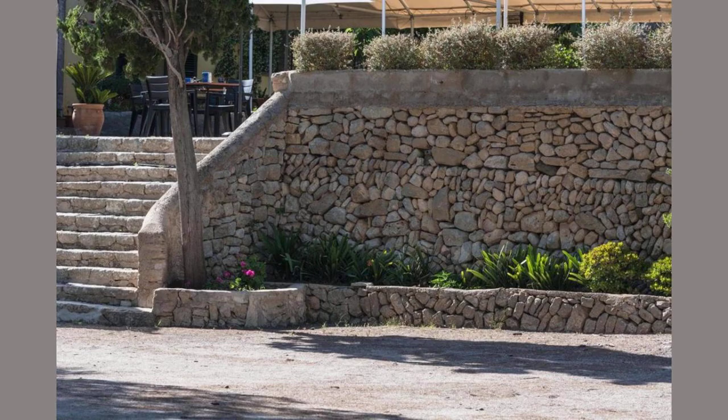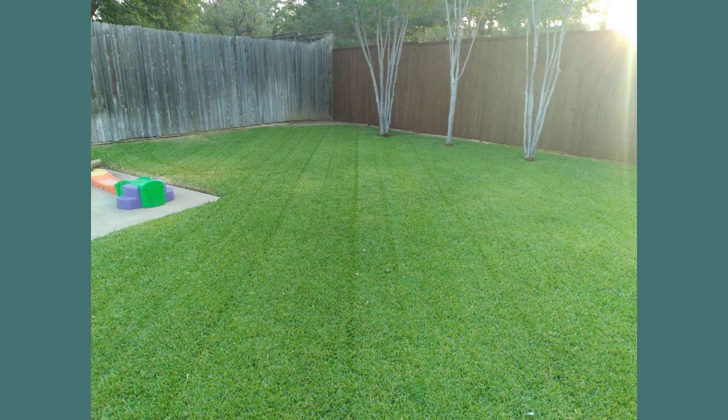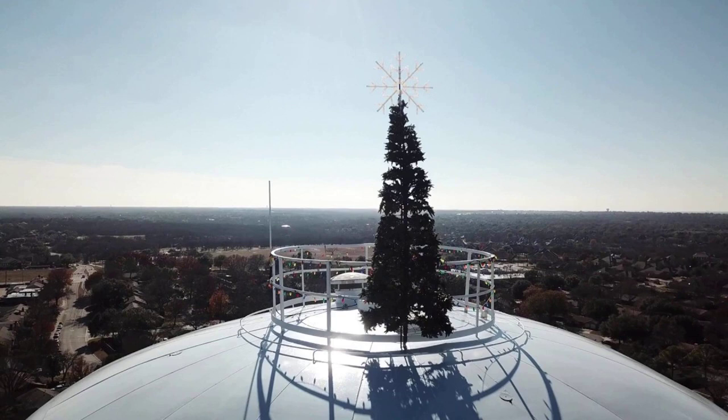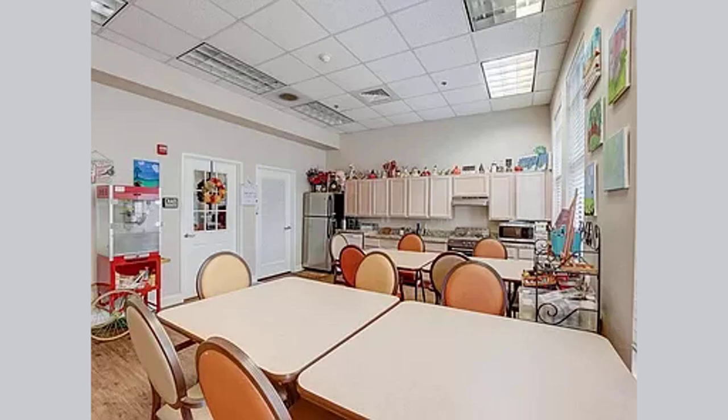Alexander says the tree will stay up until sometime in mid-January. As far as he knows, Pantago is the only place to put a tree on top of its water tower, but he said another city has called him asking for advice on how to do it.